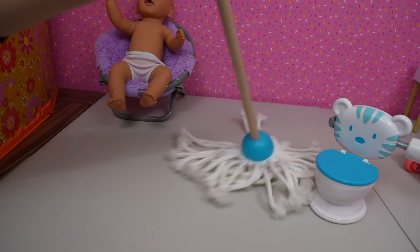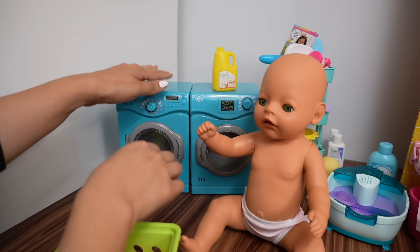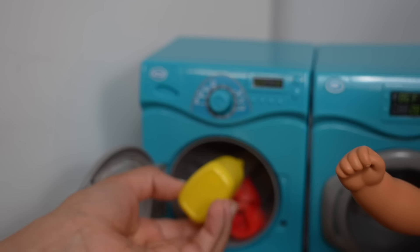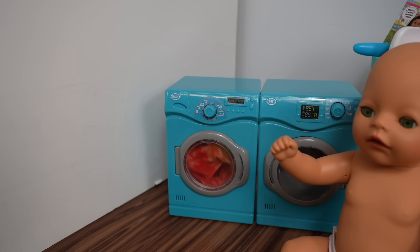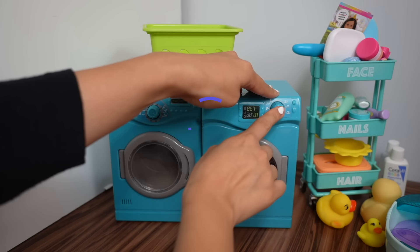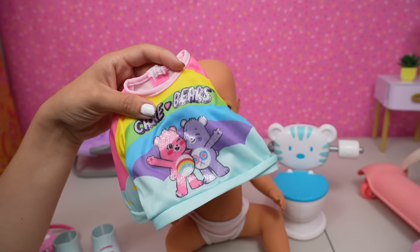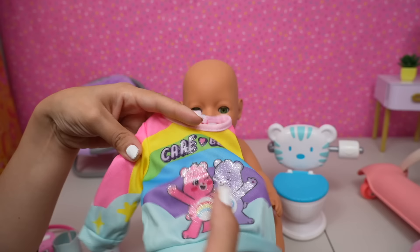I'm going to get some wipes to clean up Bria. Okay, she has on clean underwear — sit right here while I clean the floor. I have this mop. Okay friends, we need to wash Bria's underwear. Here is the washer and dryer — let's put the underwear in the washer and add laundry detergent. Now let's turn on the washer. This washer is super fast, so now it can go in the dryer. Now we are going to change Bria — I got a new dress for her.